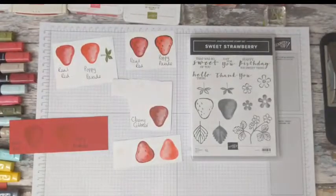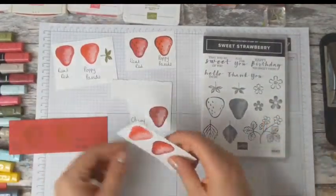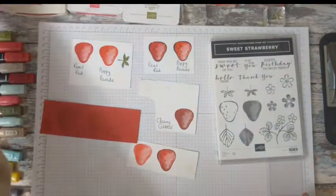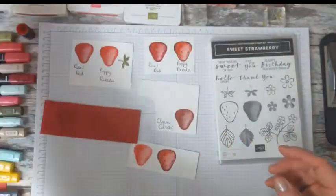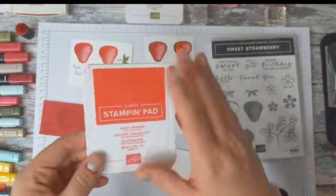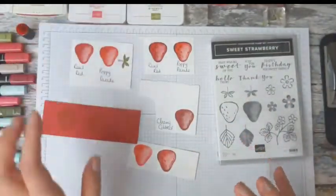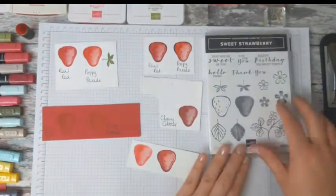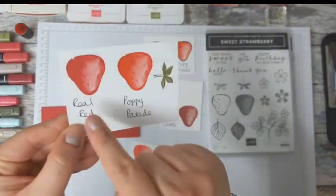The first question is how do you stamp these strawberries? I've given you some options here. We have three different reds that I would say are really suitable. We've got Real Red, which is my favourite red - great for Christmas. We have Cherry Cobbler from our Regals collection. And then we have Poppy Parade, which is really, really bright - almost an orangey red. I don't use it very often, it's not my go-to colour, but I think for the strawberries it is the best.